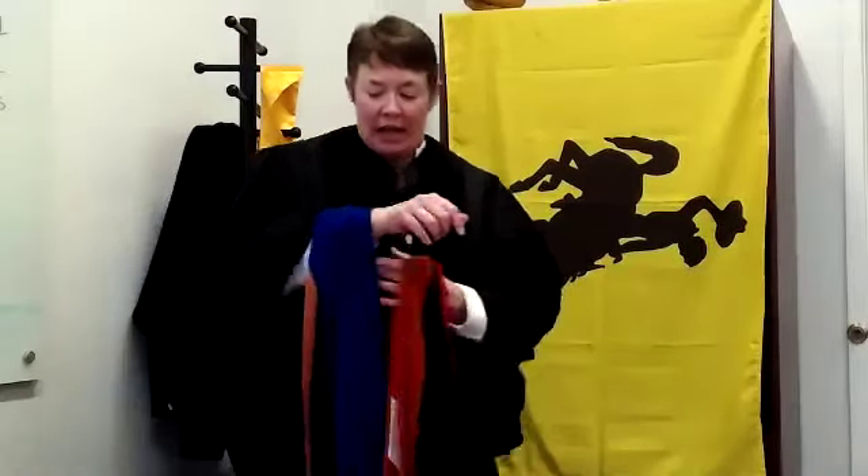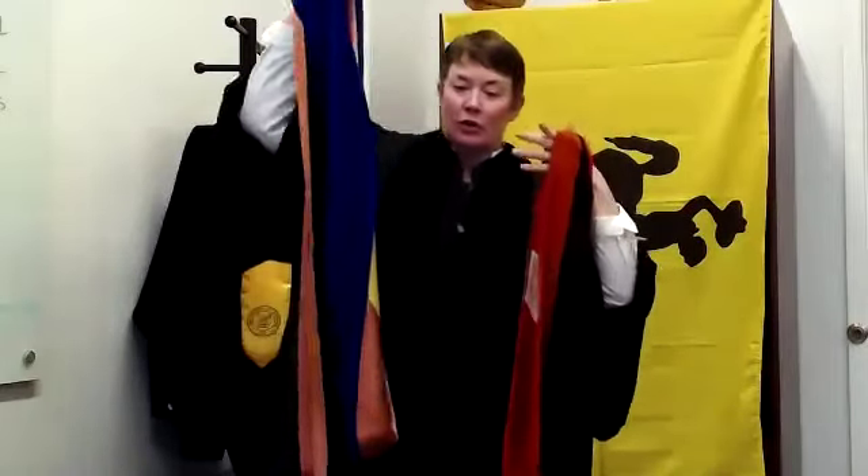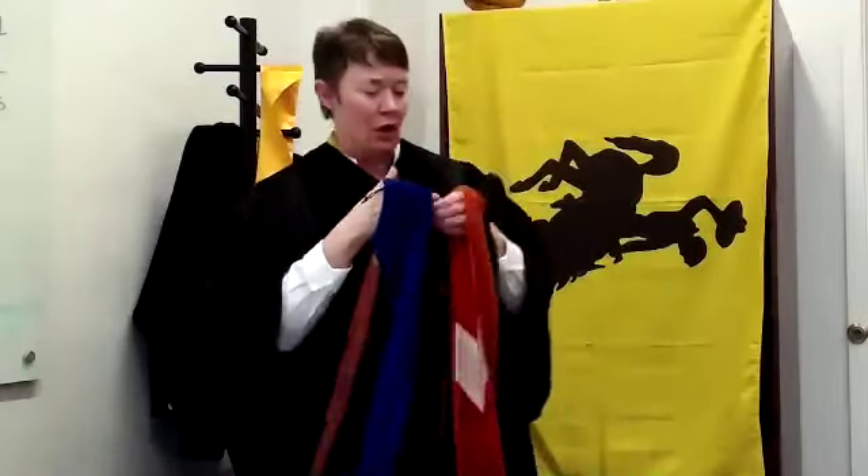If you look at the difference in the size of the hoods, the master's is quite glorious and beautiful. The doctoral is a lot bigger and a lot more glorious. They're both awesome though.